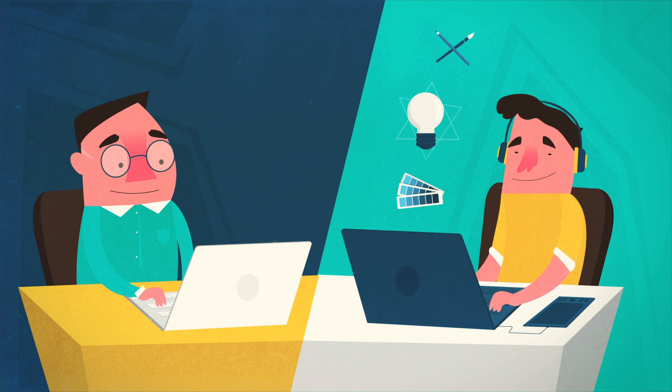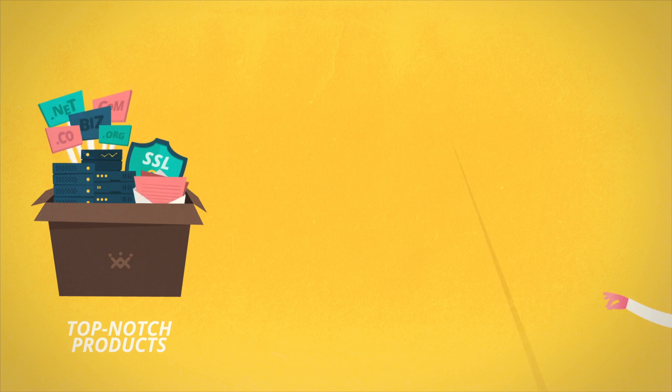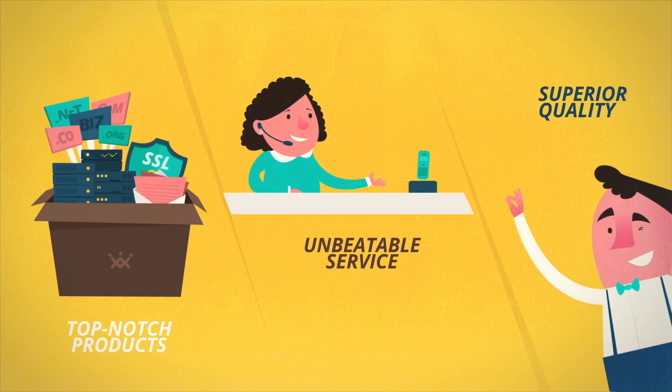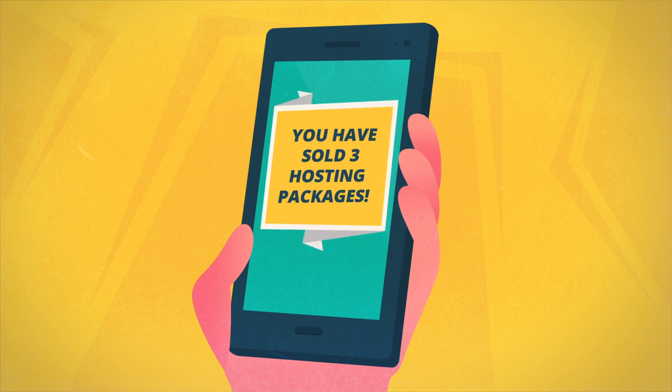Whether you are a web designer or a developer, or simply looking to sell domains and hosting, we offer top-notch products, superior quality, and unbeatable service, which yield huge margins, without any of the hassles.